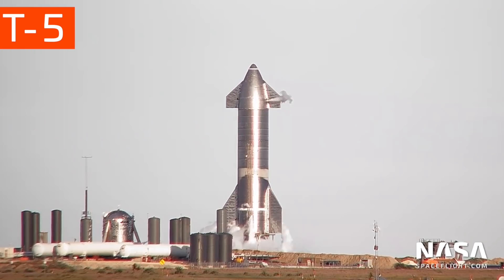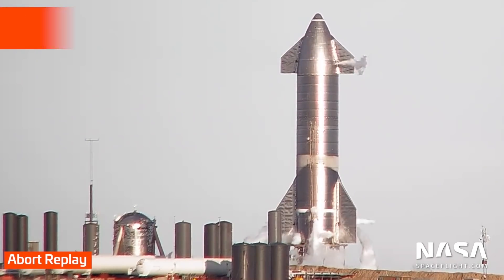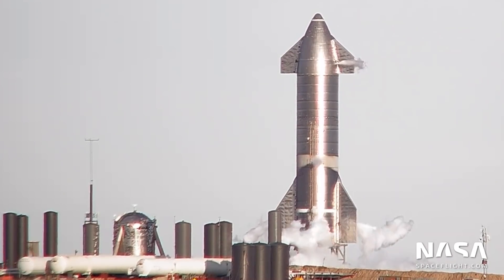On Tuesday, the first launch attempt for SN8 was aborted just 1.3 seconds before liftoff. A problem with one of the Raptor engines triggered an automatic abort and the launch was scrubbed for the day.